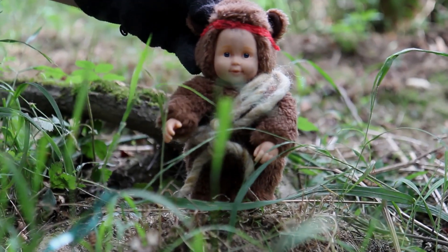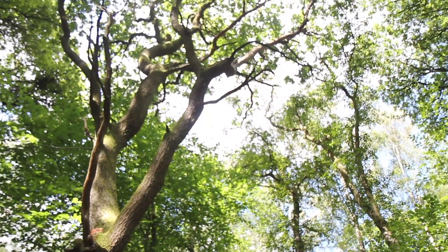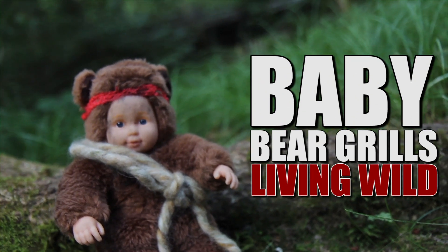So Baby Bear has shelter, food and water. But what will he do when nature turns nasty? Find out in our next exciting episode of Baby Bear Grylls Living Wild.